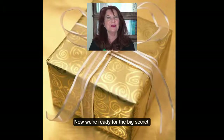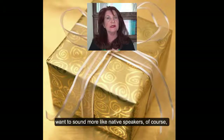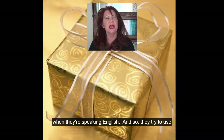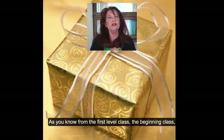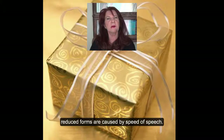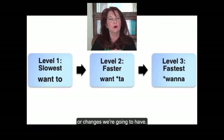Now we're ready for the big secret. Many of my non-native speakers want to sound more like native speakers when they're speaking English, and so they try to use these reduced forms. But the problem is this: as you know from the first level class, the beginning class, reduced forms are caused by speed of speech. So the faster that we speak, the more reductions or changes we're going to have.